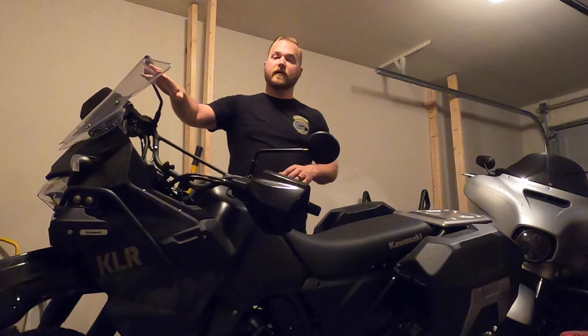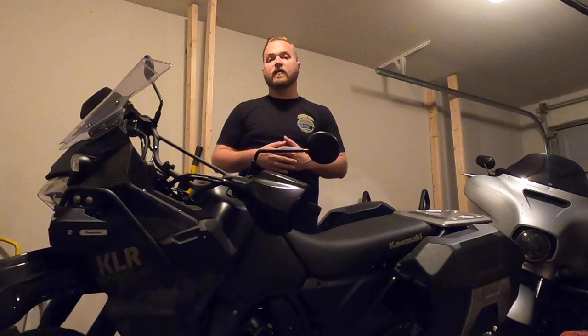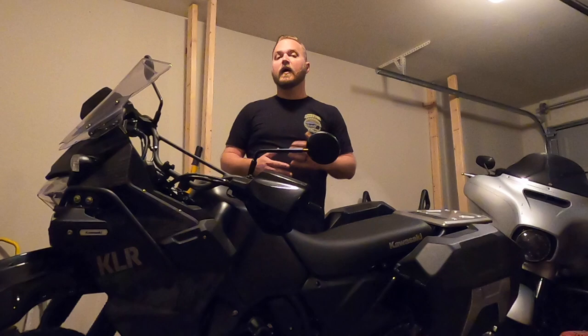The second thing I wish this KLR had was a gear indicator. It's got this really nice display up here that gives you your speedometer, fuel level, and all that, but I think it would have been a nice addition to put a gear indicator on there. I know that may sound petty, but coming from my Street Glide Special over here, it's just nice to be able to glance down and see what gear you're in. I'm sure over time, after riding this bike more frequently, I'll just know — but I think Kawasaki should have thrown that in there.